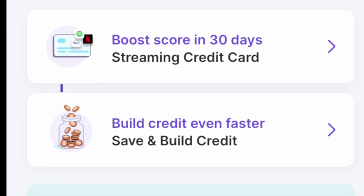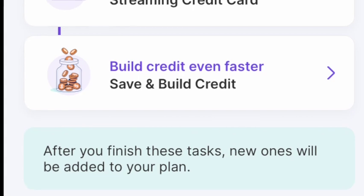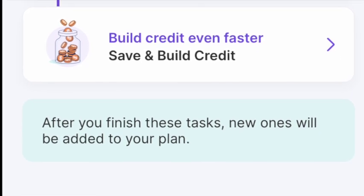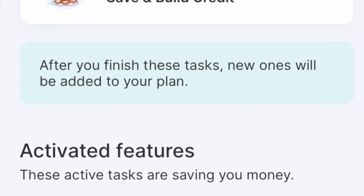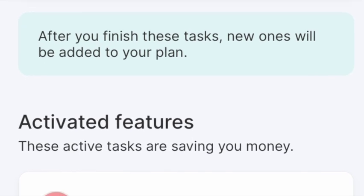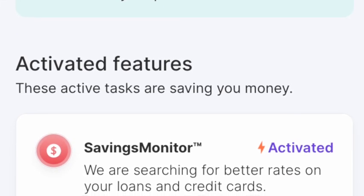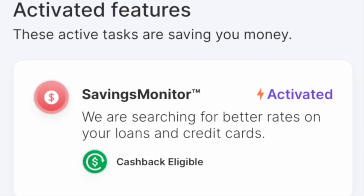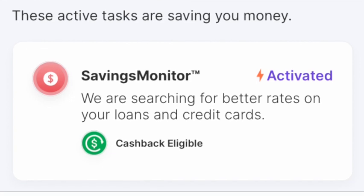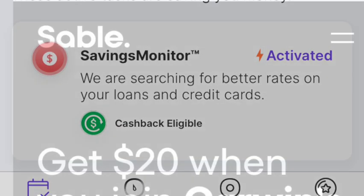With Ava, they only allow you to use the credit line for subscriptions. So if you have things like Netflix, Spotify, or Hulu, you can put those on this credit line. It has a credit limit, which means you can't spend over a set amount — that helps keep your credit utilization down, which is really good. It keeps you responsible with your use of the credit line. I haven't used this one yet because I use another similar app I'll show you later.